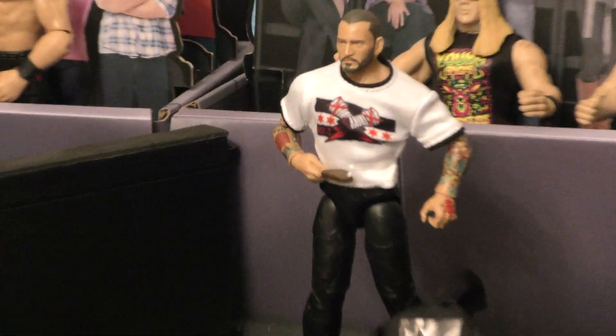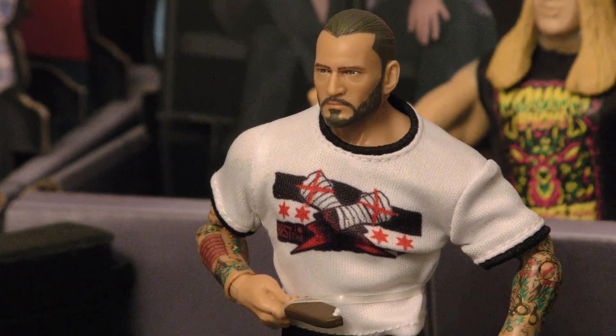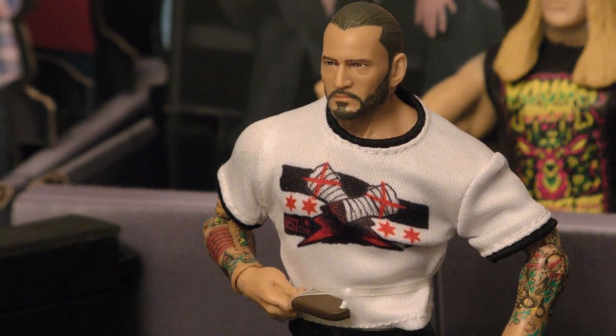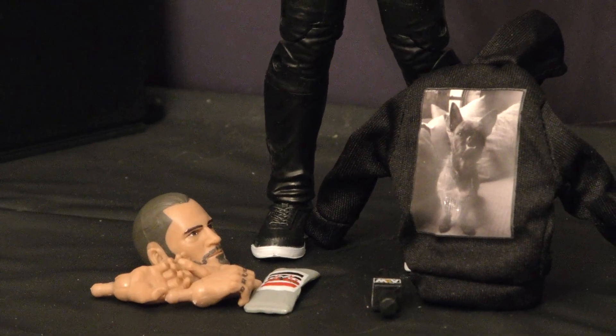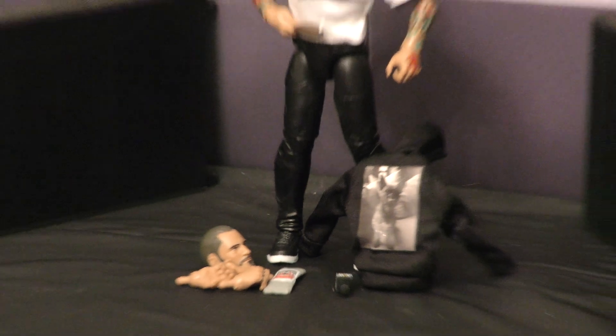One thing I can definitely say that I like about Jazwares is you get a lot of great accessories. Awesome CM Punk t-shirt that he comes with. Love the ice cream bar — that's really funny. He's got the hoodie with his dog on it, that's super cool. Another head and two sets of hands, an ice cream bar with the packaging, and an AEW microphone.